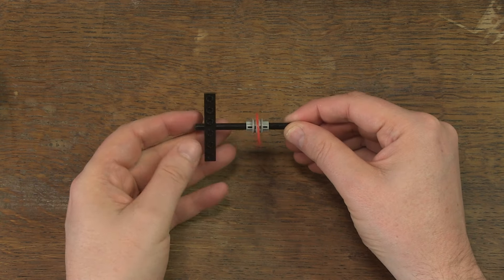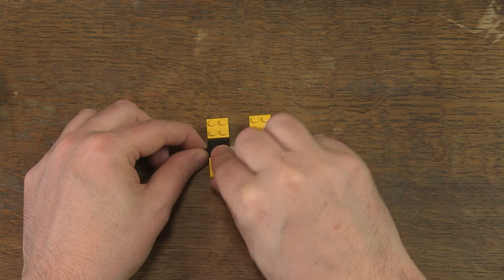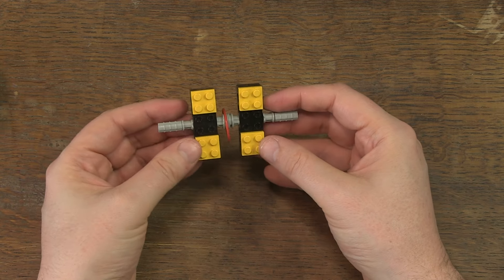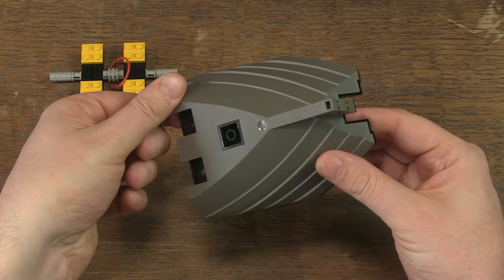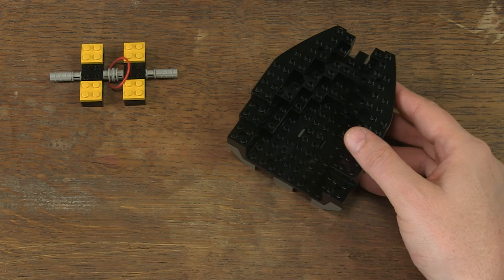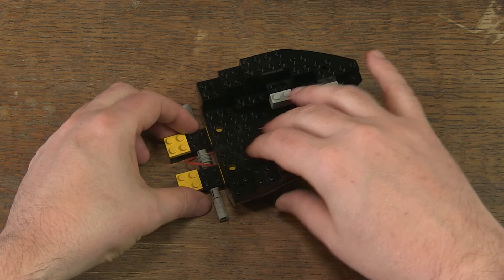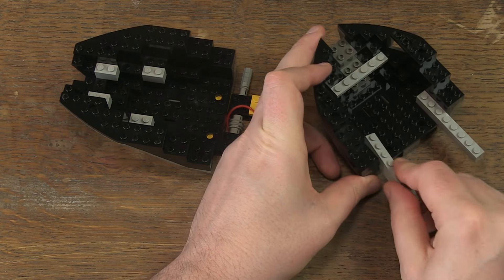The first thing I build is a mechanism that will make elements move. It consists of Lego Technic parts and a red elastic band. It is important that you have the original one and not an ordinary elastic, because the original has a certain thickness and size which is important for the proper functioning of the mechanism. I attach it under the two large boat parts.